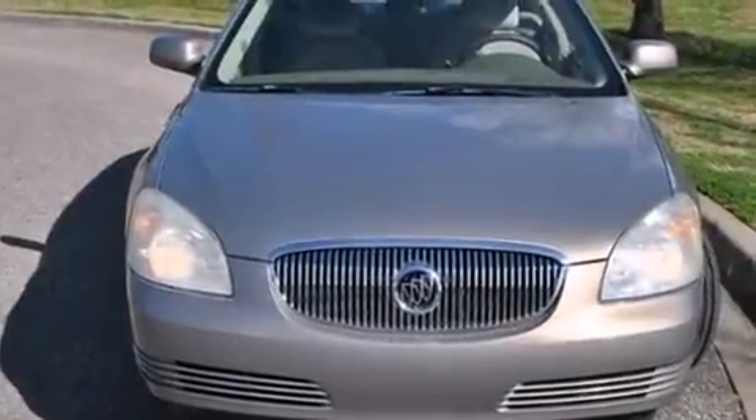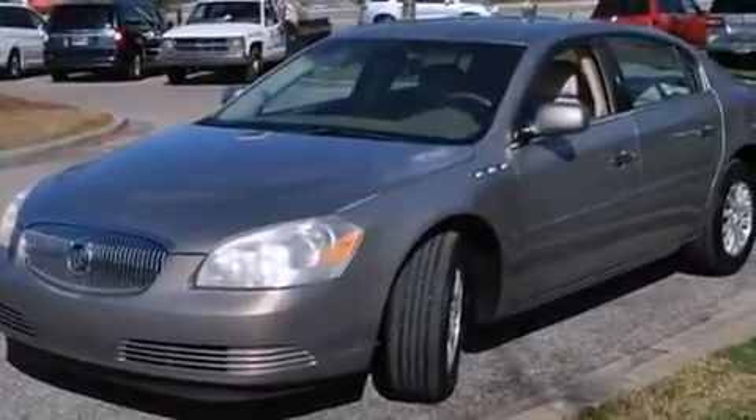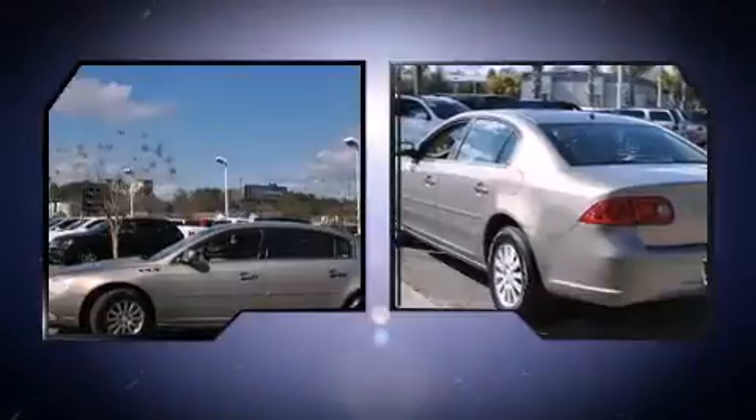Here's a great deal on a 2006 Buick Lucerne. This four-door sedan provides exceptional value. Smooth gear shifts are achieved thanks to the refined six-cylinder engine, and load leveling rear suspension maintains a comfortable ride.